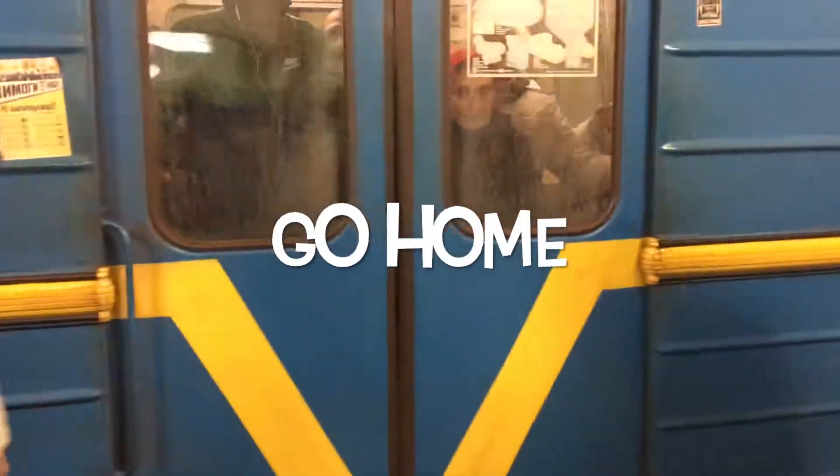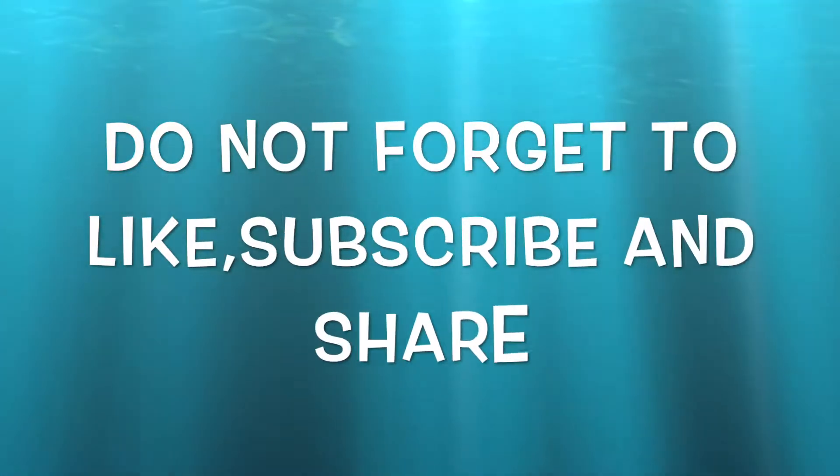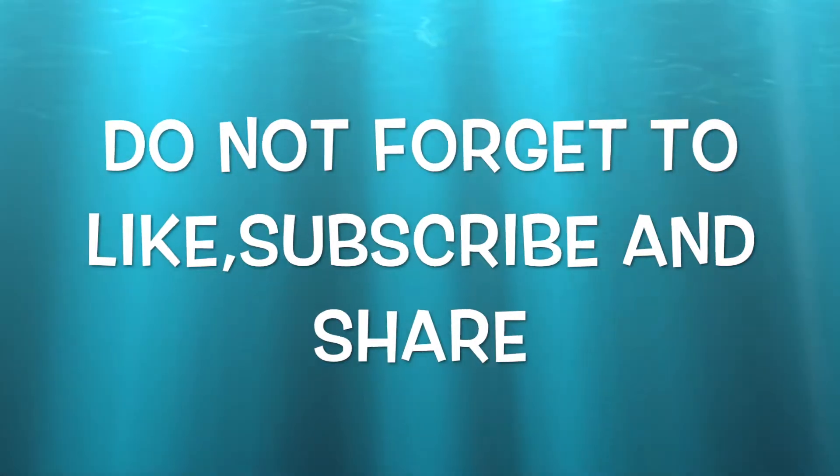I hope you like the video. Don't forget to subscribe, like, and share the video. Bye.